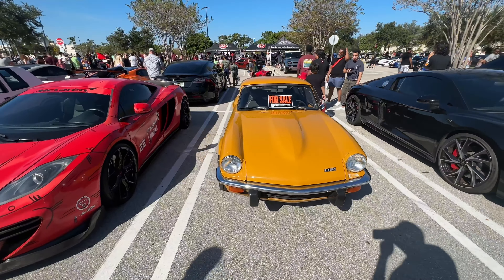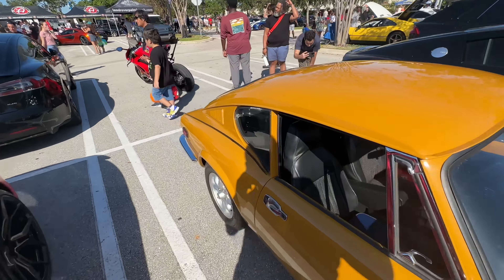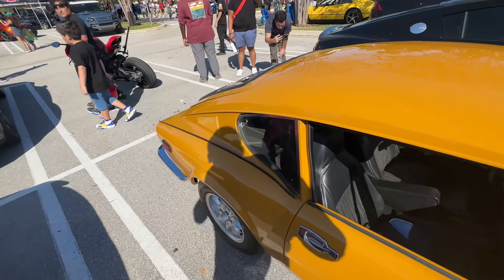Oh, look at this right here. I like this. We got a Triumph GT6. Then we got that McLaren. Shout out to Dynamic Speed.